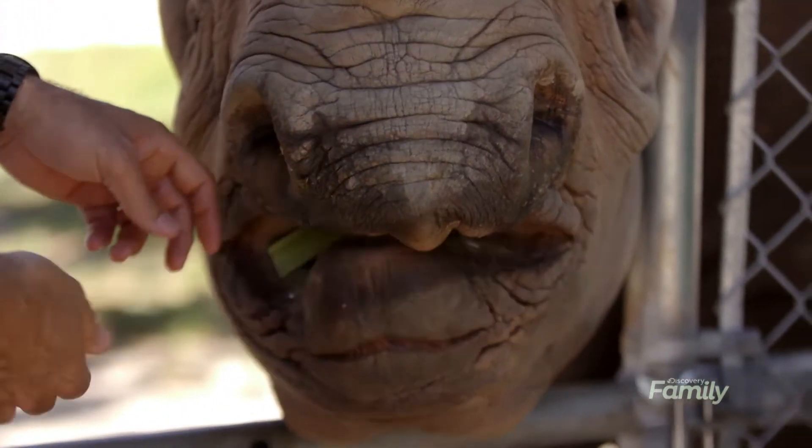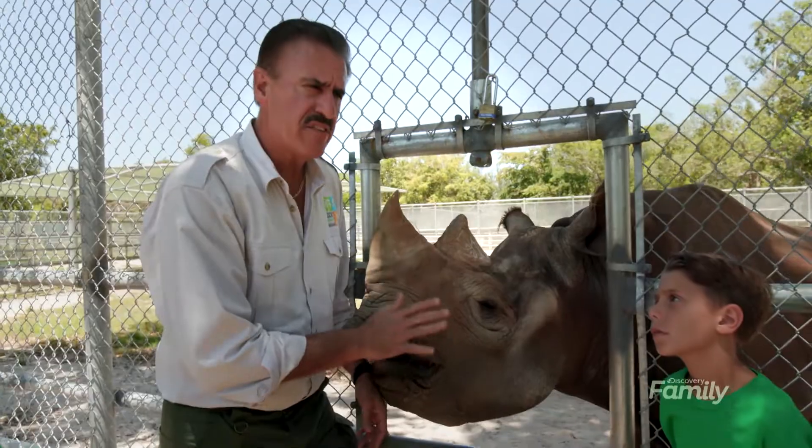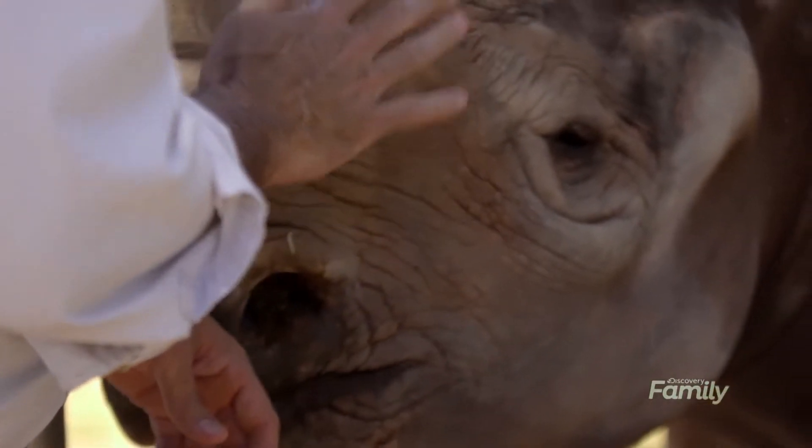Do rhinos have good eyesight? Well, rhinos don't have very good eyesight, but it's not terrible. They depend much more on their sense of smell and their sense of hearing.